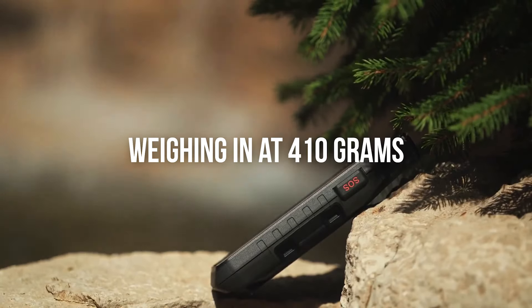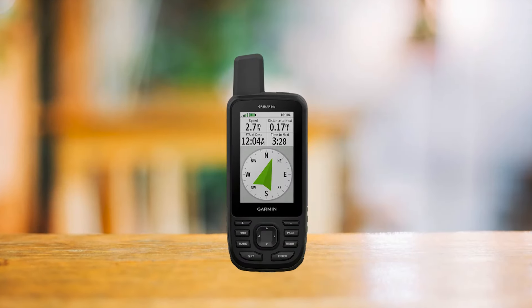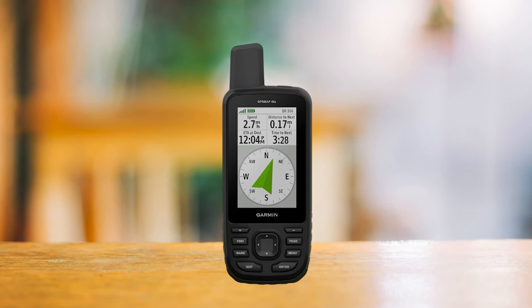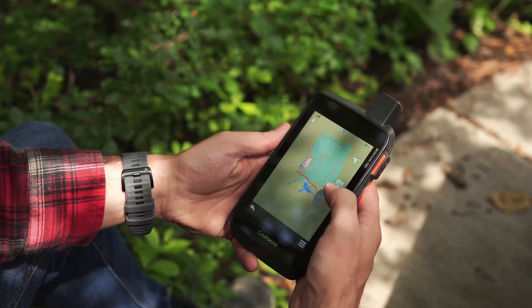But with that big screen comes a larger size and weight. Weighing in at 410 grams, it's definitely heftier than other handheld GPS devices, like the Garmin GPS Map 66 series, which weighs 241 grams. So if you're counting every gram in your backpack, this might not be the ideal choice.